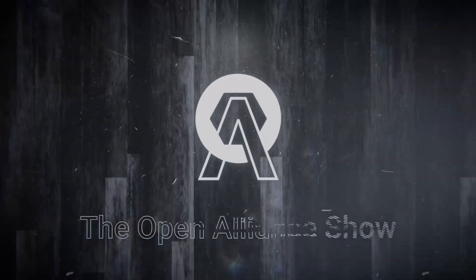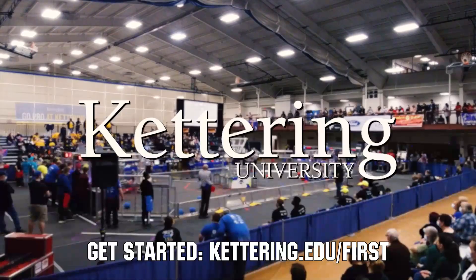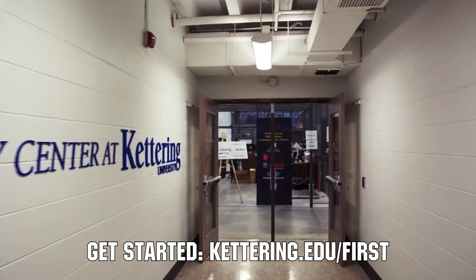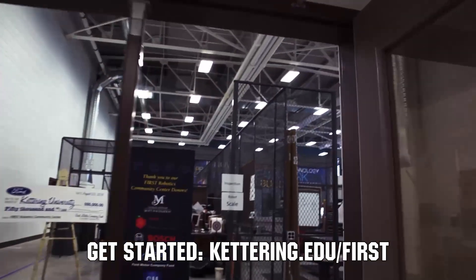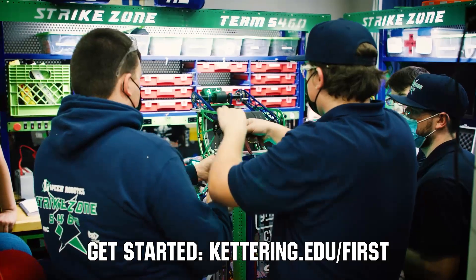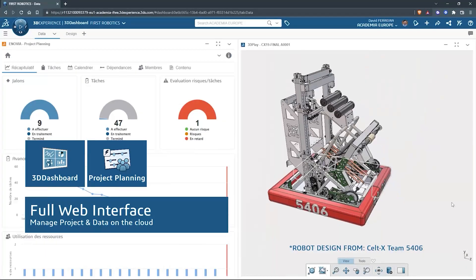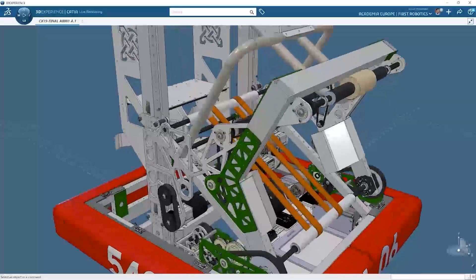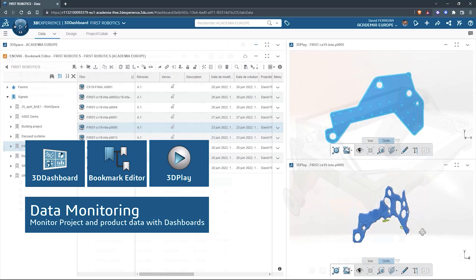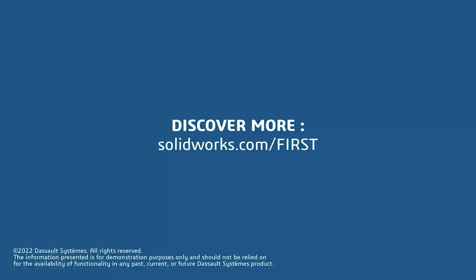This video on First Updates Now is made possible by viewers like you and the following sponsors. At Kettering University, over 30% of the student population was in high school robotics, and these same students have received a portion of over $7 million in scholarships. Scholarship applications for FIRST students are now available at Kettering.edu/FIRST. SOLIDWORKS is free for FIRST teams — over 80% of U.S. engineering schools and 370,000 plus companies use SOLIDWORKS to design great products. Go to SOLIDWORKS.com/FIRST to register your team.